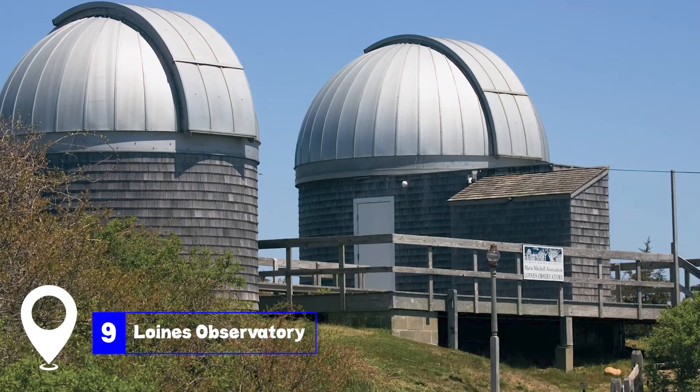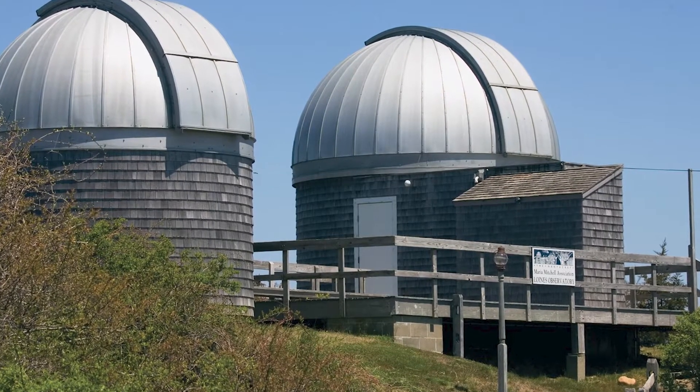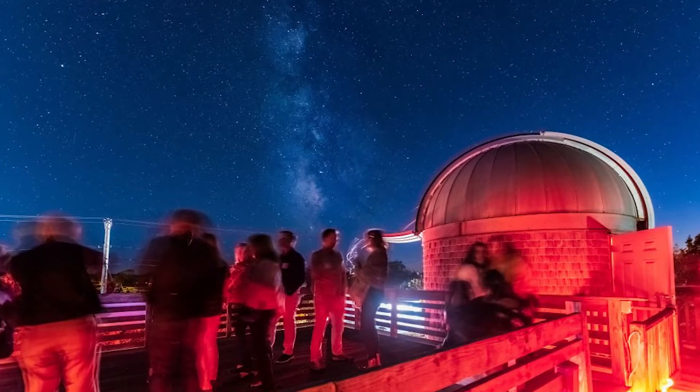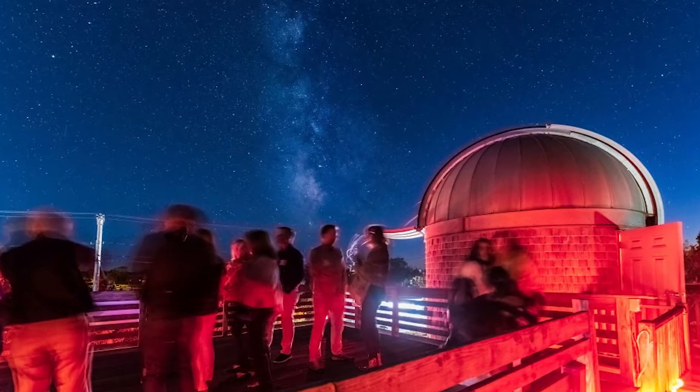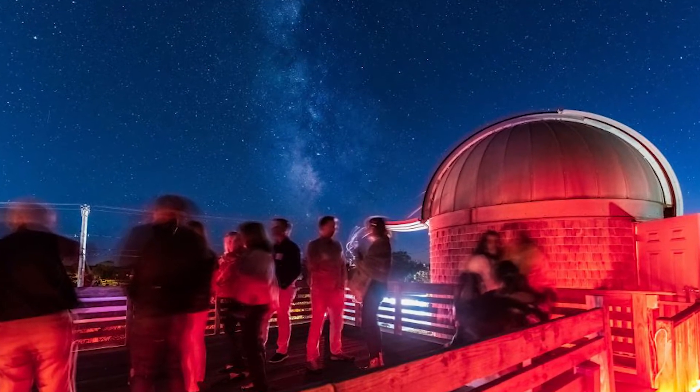At number nine, we have the Loines Observatory. This observatory serves as an active research site and a venue for public astronomical programs. During public stargazing nights in September and October, you can view the stars through an eight-inch Alvan Clark refractor and a 24-inch research telescope.